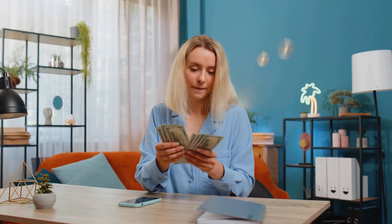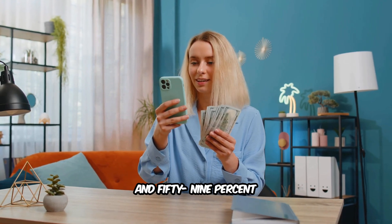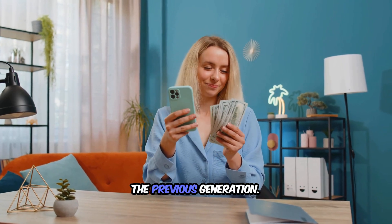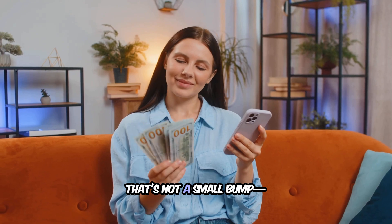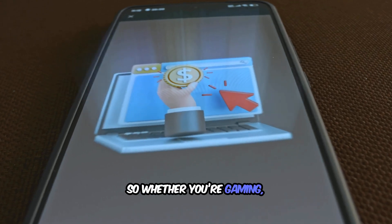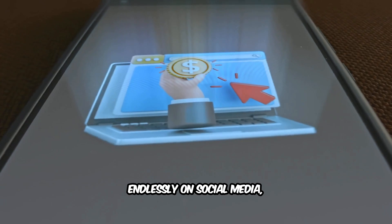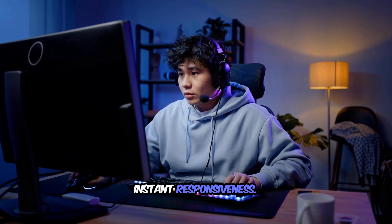The numbers back it up too. You get 36% faster CPU and 59% faster GPU compared to the previous generation. That's not a small bump — that's a generation leap. So whether you're gaming, editing, or scrolling endlessly on social media, you'll feel that instant responsiveness.